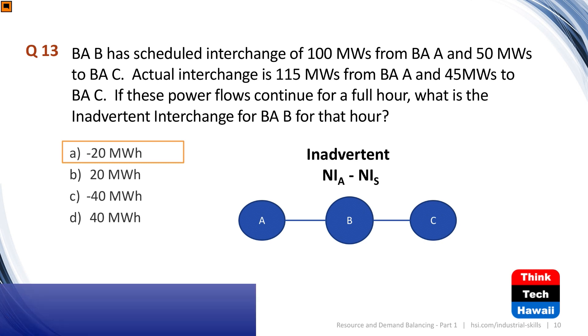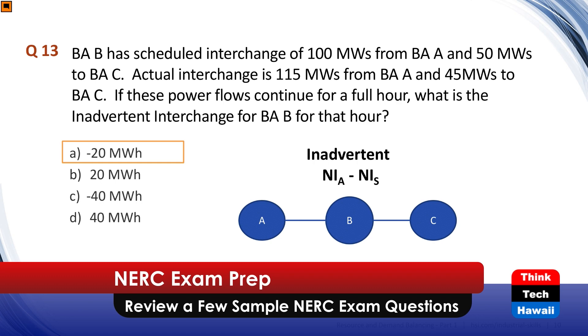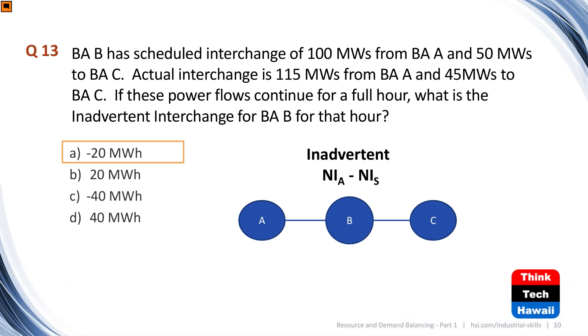Question nine: balancing authority B has scheduled 100 MW from BA Alpha and 50 MW to BA Charity. The actual interchange is only getting 115 MW in and sending 45 MW out. The actual net interchange is negative 70 MW, while the scheduled net interchange is negative 50 MW. Over a full hour, the inadvertent energy is the difference: negative 70 minus negative 50 equals negative 20 megawatt-hours.